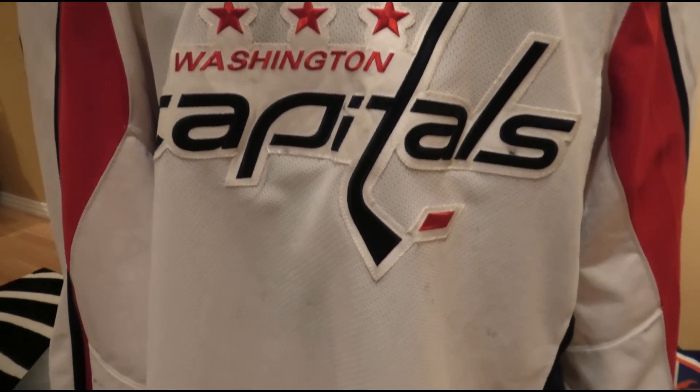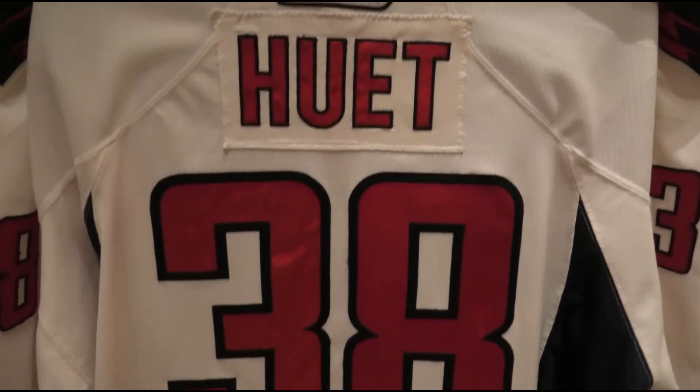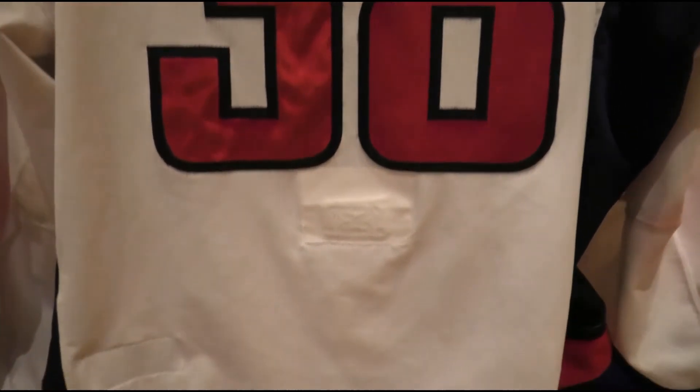The second example is a 2007-2008 Cristobal Huet game-worn Washington Capitals jersey that he wore near the end of the season and into that season's playoffs. As you can see, the right sleeve demonstrates a lot of heavy red paint transfer as a result of the same side post rubbing up against it.